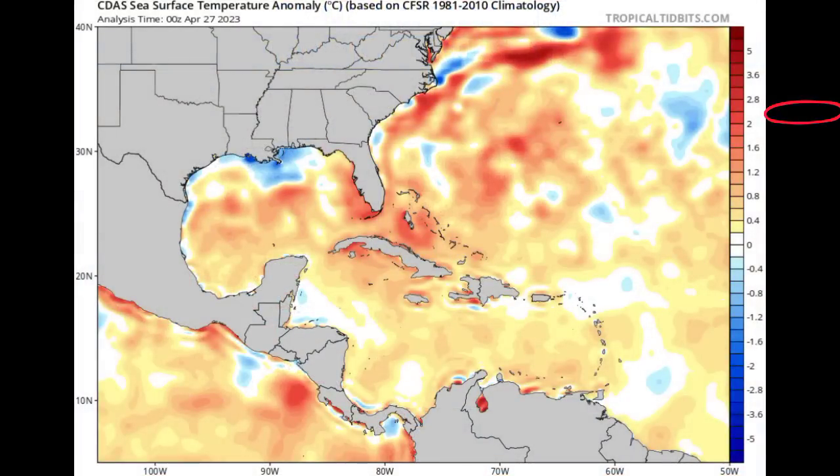Looking at the sea surface temperature anomaly map, we can see that as we head to the warmer colors — from those light pale shades of yellow going into oranges and reds — that is indicating warmer temperatures. The whites indicate things are pretty much normal, and the blues indicate below-normal temperatures. We can see that across the Caribbean and most of the Gulf of Mexico and off the southeastern coast of the US, things are warming up pretty nicely. We're heading into summer, so that's going to be the general trend. I'm going to go into this in more depth in my upcoming update video on Sunday.